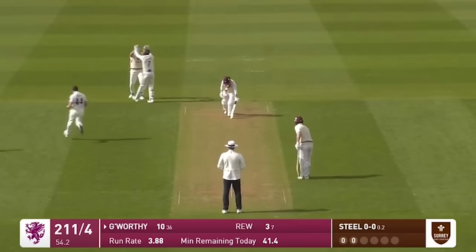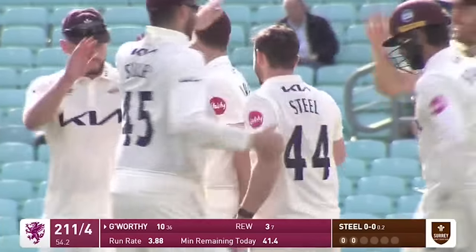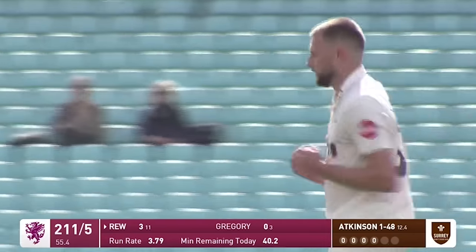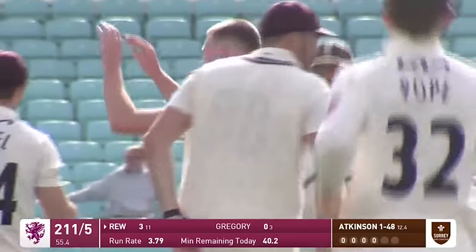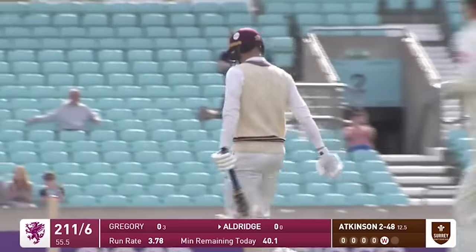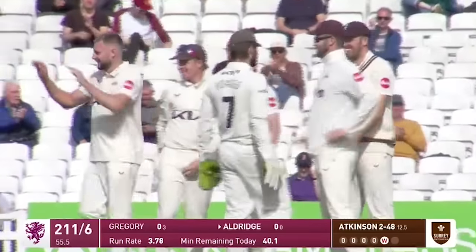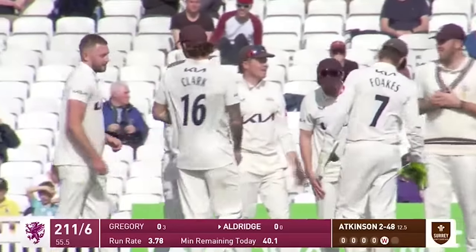Got him. Beautifully bowled. Lewis Coleswell has to walk — that is a jaffa by the leg spinner. He's edged that all right. James Rue goes, beaten outside the off stump. He's got another — first ball. Atkinson's on a hat-trick. Casey Aldridge has come and gone. It's the sixth wicket in this session. The collapse now is six for 15.